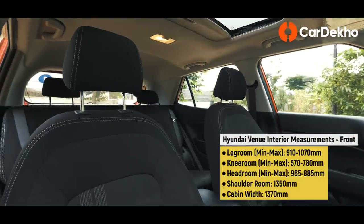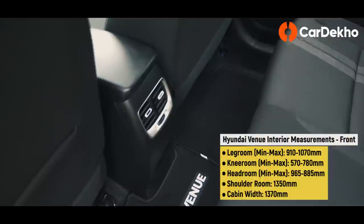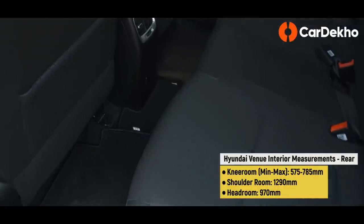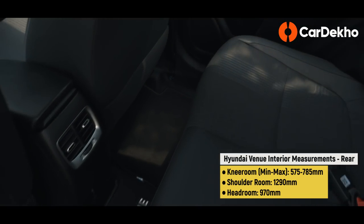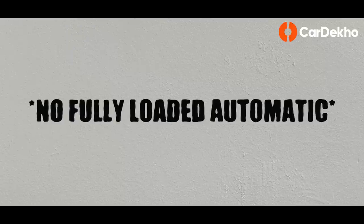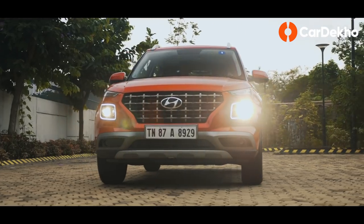Can the Hyundai Venue seat 5? Yes it can, but at a pinch. If the Venue had more width at the rear seat, it would have definitely been a better family car. On that note, knee room could also have been slightly better — you will feel the pinch if you are above 6 feet tall.